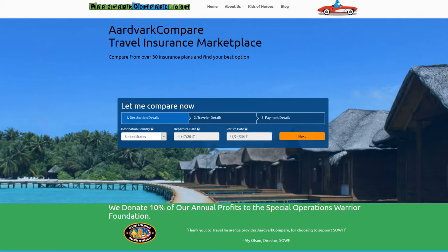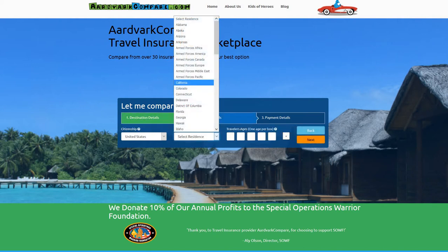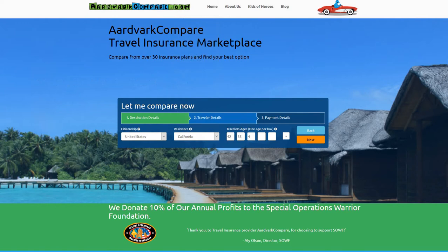Each insurance carrier has its own set of insurance products which have their own pricing. At Aardvark we typically like to compare around 30 different insurance plans for our customers. Most of these plans can be divided into silver, gold, or platinum type coverage. Silver is basic, gold is normal, and platinum has more coverage.